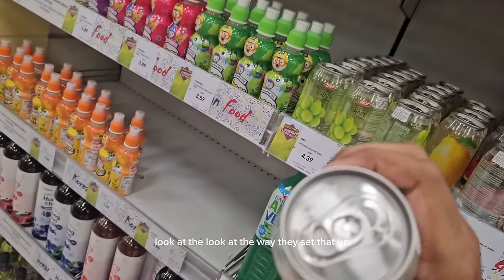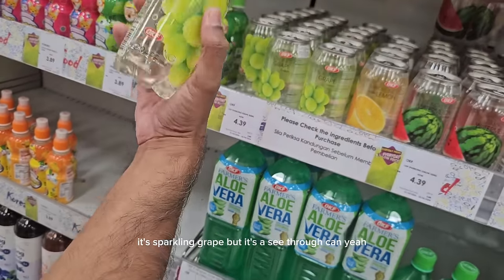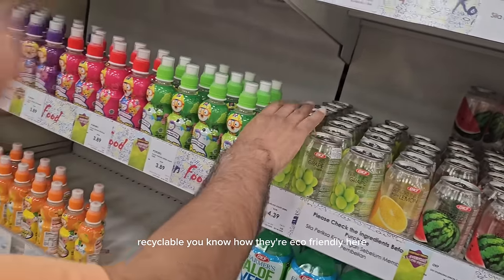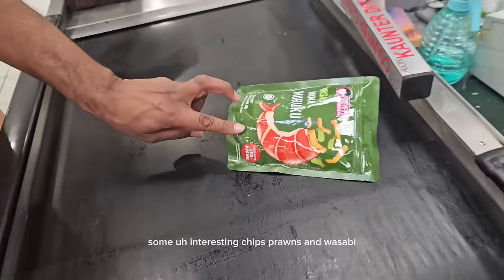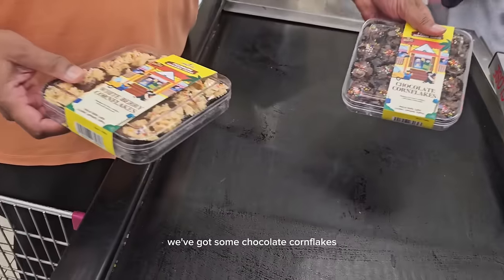Look at the way they've set that up — it's a see-through can of sparkling drink. I like that; maybe it's more easily recyclable, given how eco-friendly they are here. In the shop I've got some wasabi mama chips — corns and wasabi — some interesting crisps.